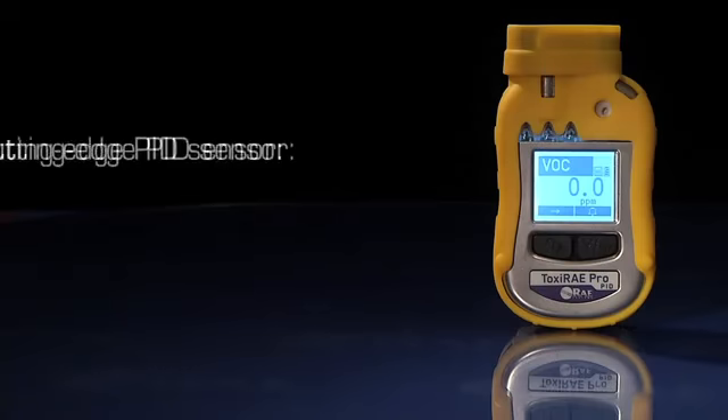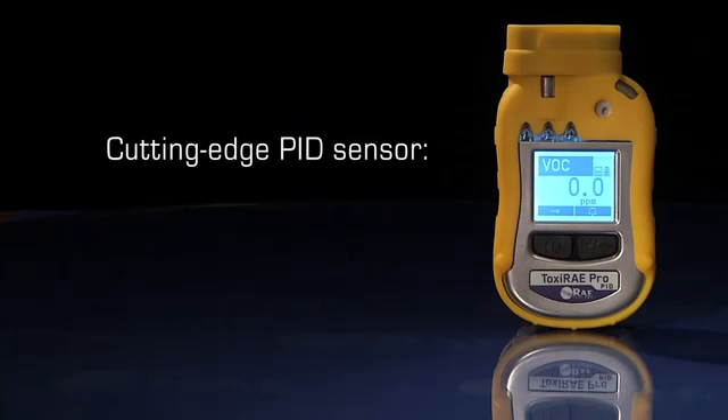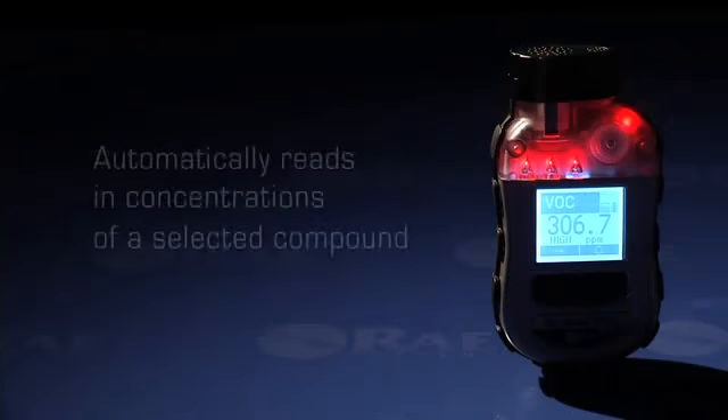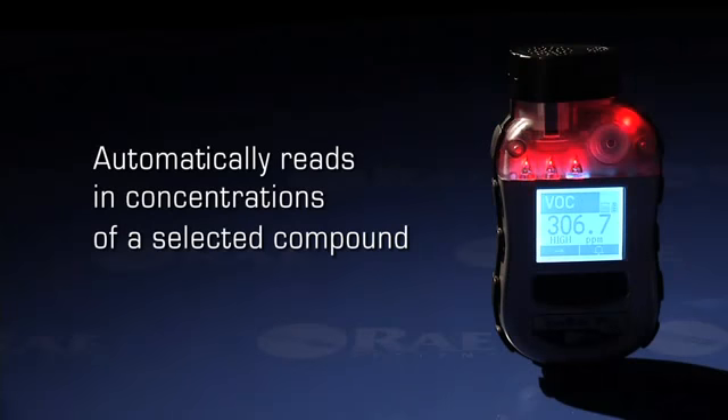Featuring Ray System's cutting-edge PID sensor, the Toxiray Pro PID can promptly detect and accurately monitor over 300 volatile organic compounds. With an onboard library of 190 correction factors, the Toxiray Pro PID can be programmed to automatically read in concentrations of the selected compound.